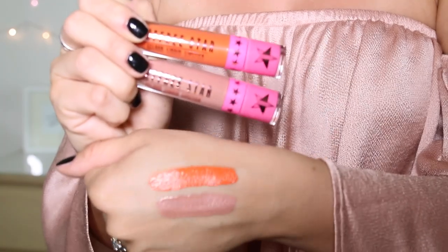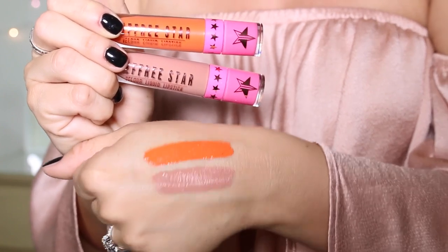Here are the two Jeffree Star liquid lipsticks that I bought. I bought Flamethrower, which is a hot orange-red — one of my favourite colours. It's very orange, I really wanted a bright red. Still, would wear out of ten. And I bought a nude one too — Flamethrower on the top and Mannequin on the bottom.